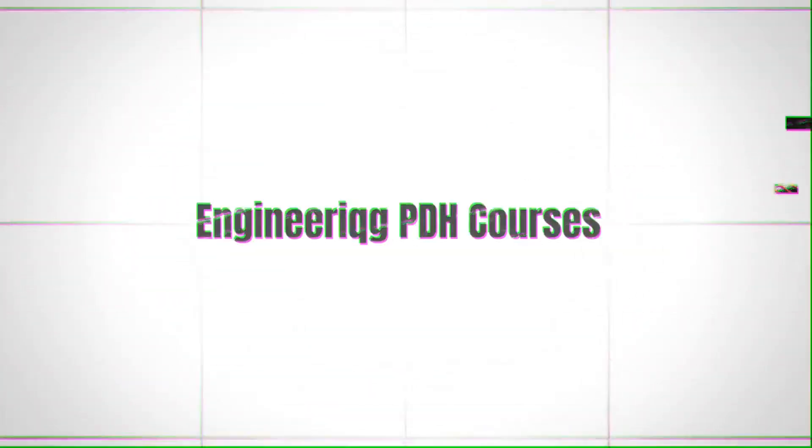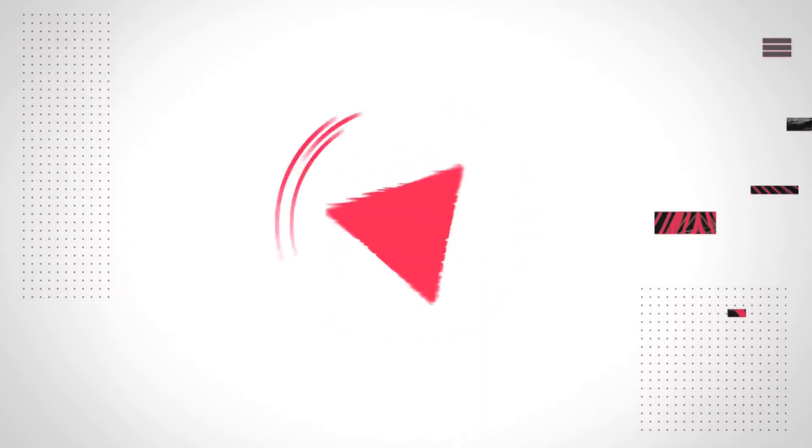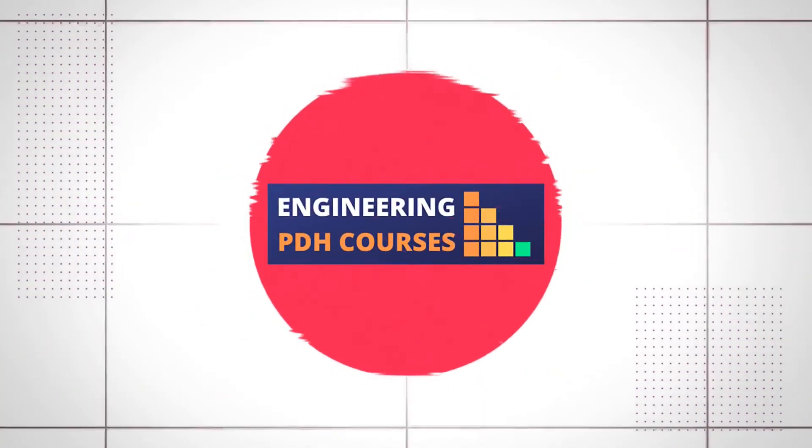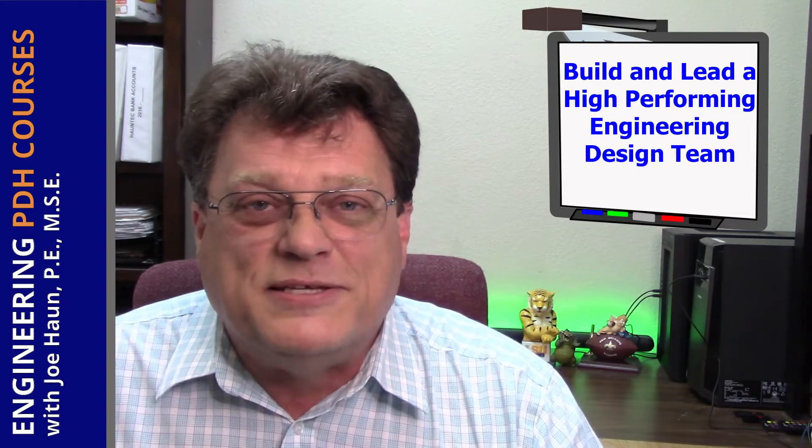In this video we're going to discuss how to build and lead a high-performing engineering design team. This video is brought to you by Engineering PDH Courses, your online resource for continuing education for designers, architects, and those who are looking to renew their license. Make sure you stay to the end of the video to get the free offer.